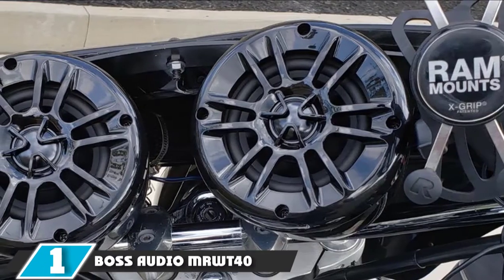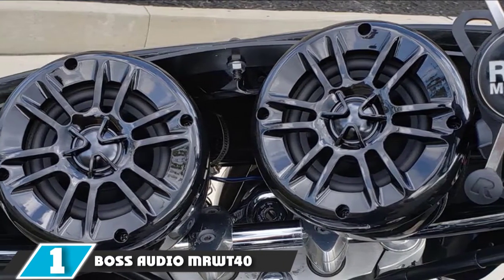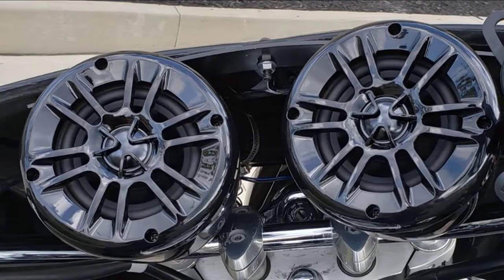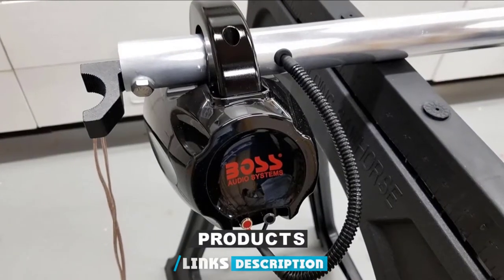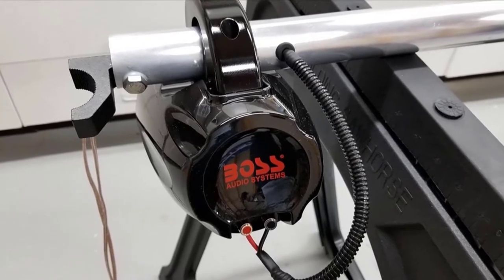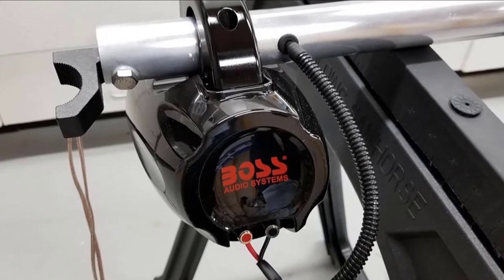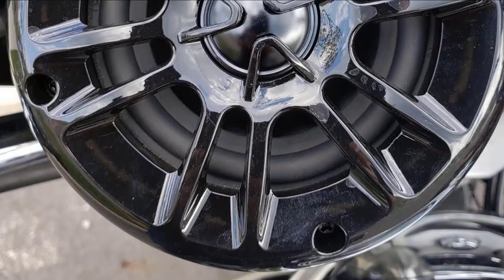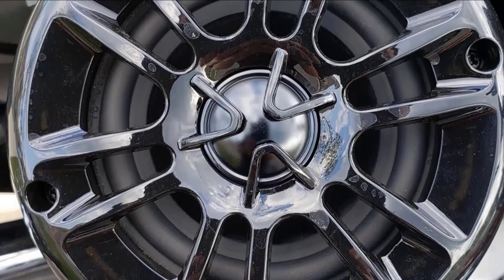At the first position of our list, we have Boss Audio MRW T40 400 Watt. The Boss Audio MRW T40 Motorcycle Speaker Set is a cool, moderately priced unit for on-road and marine-grade application. These are loud and clear, just the right combination to rock a journey. The design is meant to suffer the indignities of multiple road trips, making a compelling case to be on the best motorcycle speakers list.